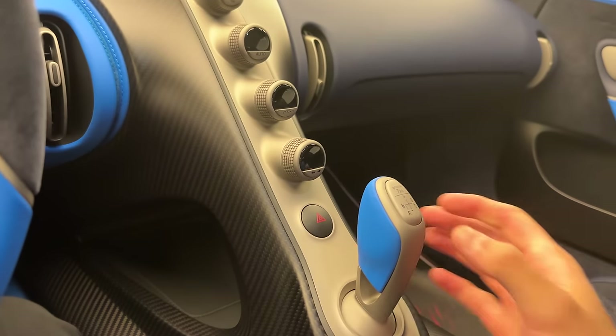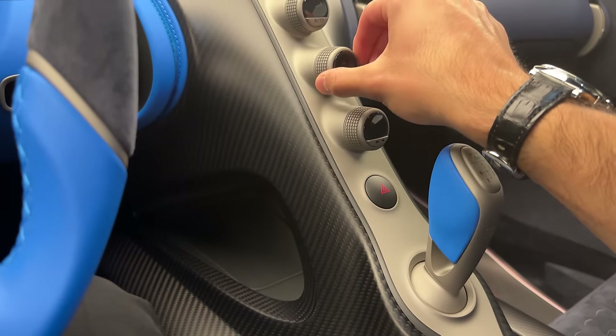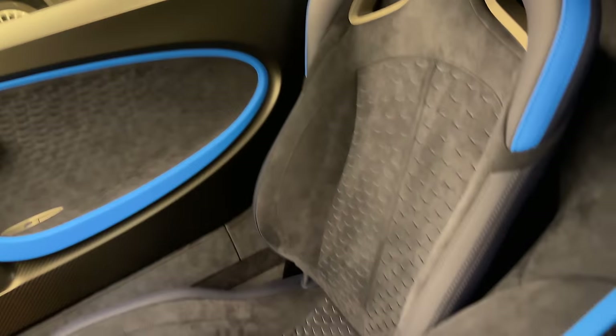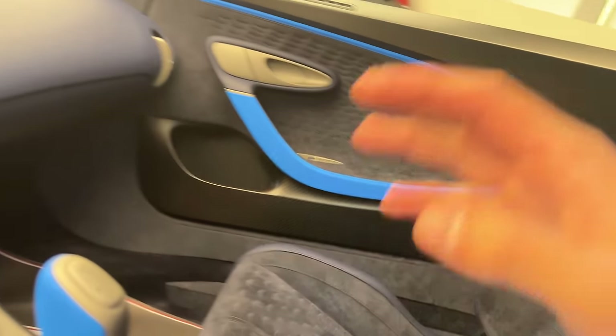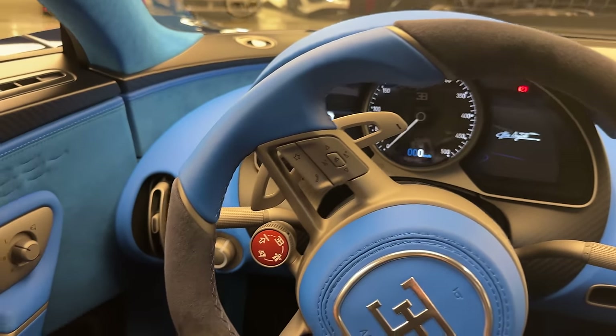Every single piece is just so well done. These buttons — the feeling is just so good. The inside is a masterpiece, a true work of art. Now let's jump outside and finish it off with the Bugatti Devo sound.